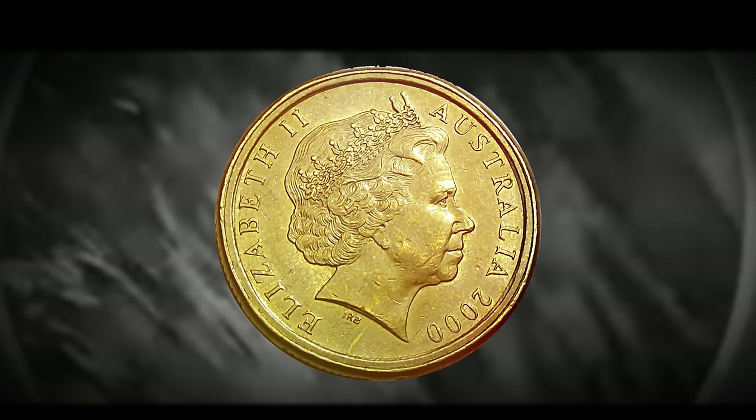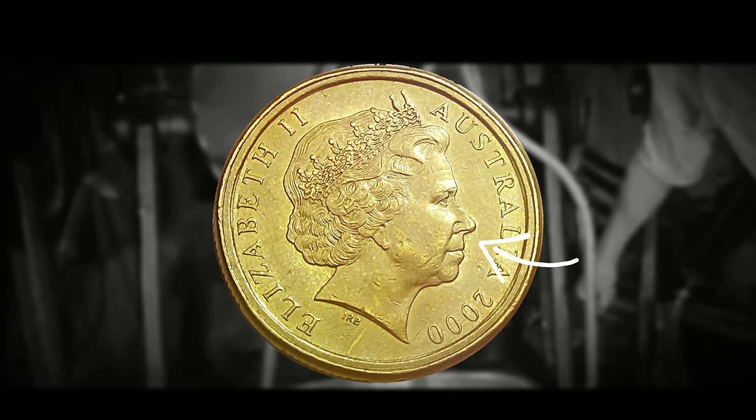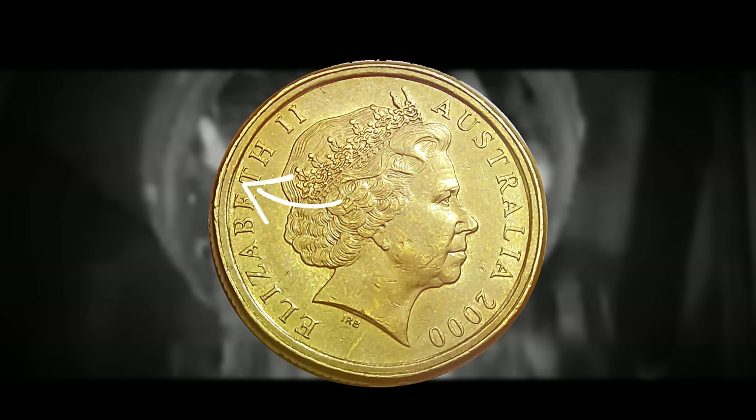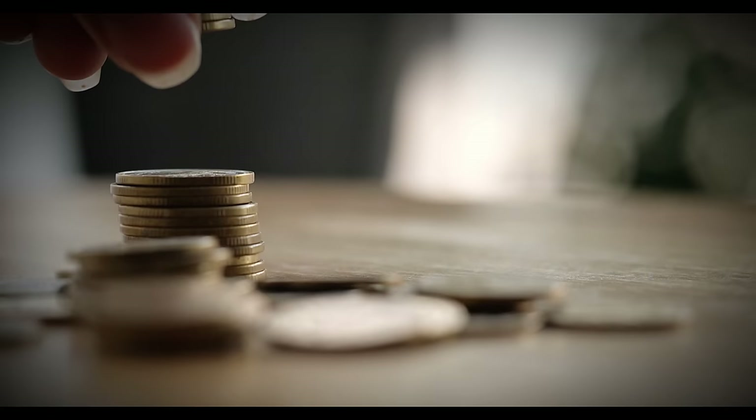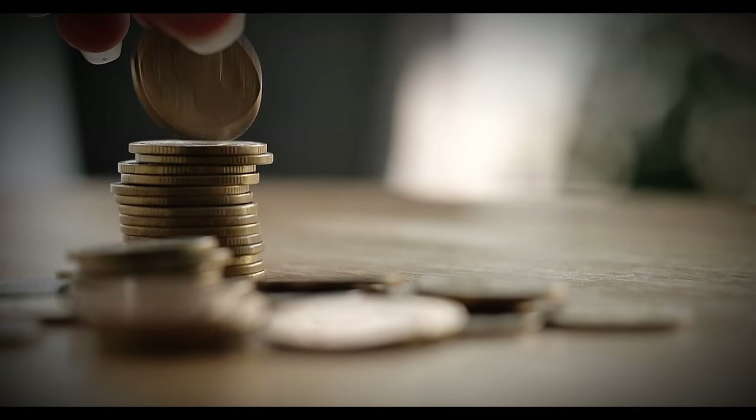The easiest way to identify this coin is to examine the obverse: the reverse should have the typical Australian dollar design featuring five kangaroos, but the obverse should show the date 2000, the portrait of Queen Elizabeth II, and most importantly, a noticeable seam or bevel between the rim and the obverse strike — because the 10-cent die was slightly smaller in diameter, creating a smaller impression around the size of an Australian 10-cent piece. Specifications to verify authenticity: year 2000, face value one Australian dollar, composed of aluminum bronze (92% copper, 6% aluminum, 2% nickel), weight 9 grams, diameter 25 millimeters, thickness 2.5 millimeters, round shape with medal alignment.